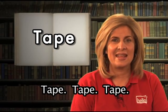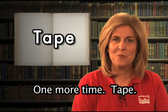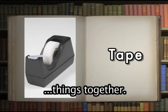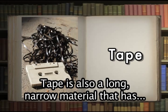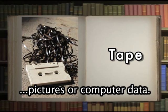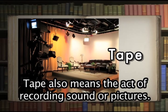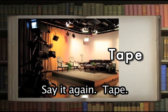Tape. You try it: tape. That's right. Tape has several meanings. Tape can be a narrow strip of material that is sticky and used to fasten or hold things together — the teacher will tape her student's artwork to the walls of the classroom. Tape is also a long, narrow material with magnetic properties used for recording sound, pictures, or computer data — the radio station still records music on reel-to-reel tape. Tape also means the act of recording sound or pictures — the actors tape their television episode every Friday.